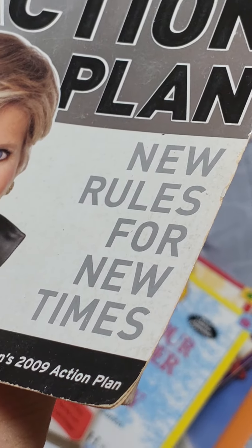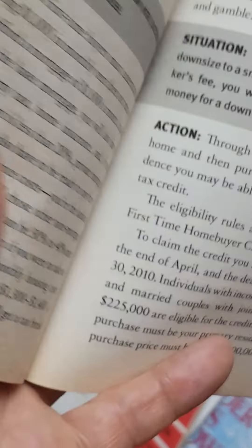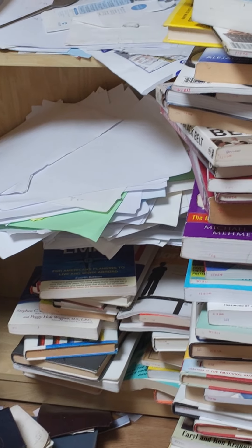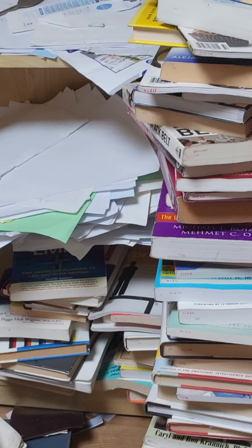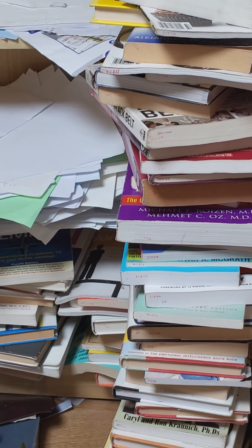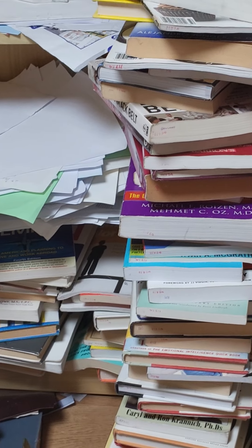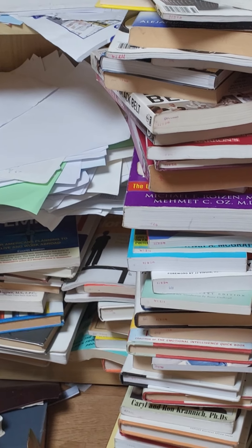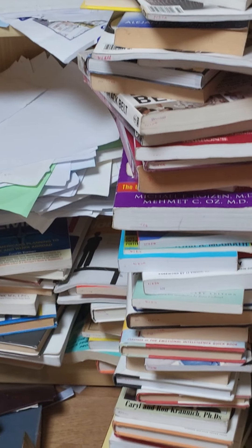Action Plan. New Rules for New Times. Situation: You'd like to sell your home and downsize to a smaller home, but after paying the broker's fee, you worry that you won't have enough money for a down payment on your next home.